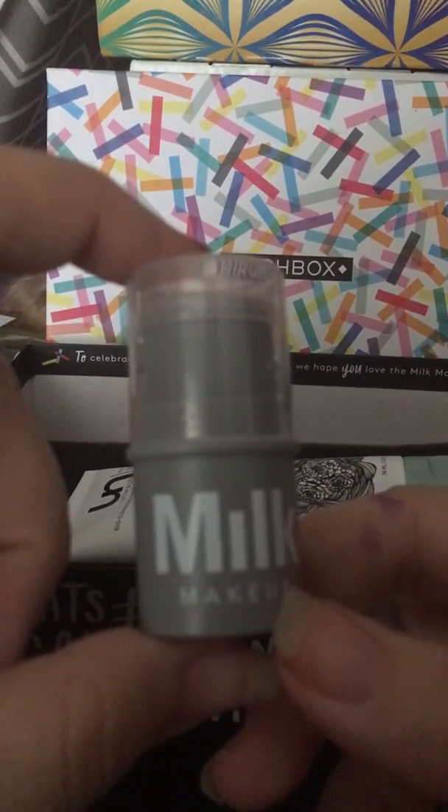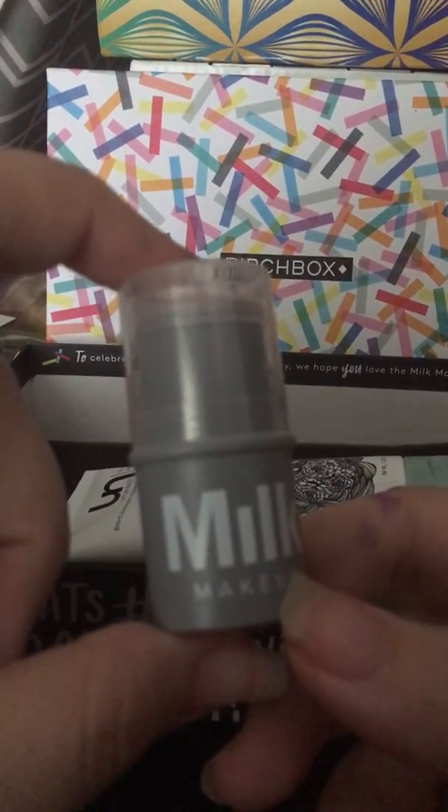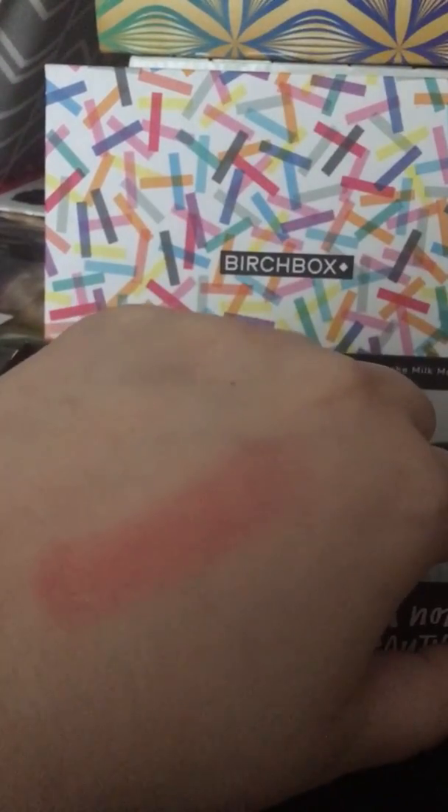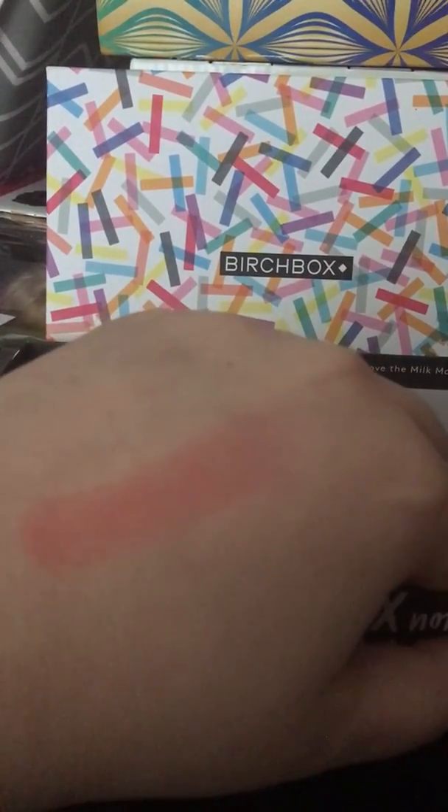The next thing is Milk Makeup, and this is a lip and cheek stain. This retails for $24. Here's what the color looks like — I'll just swatch it for you guys. Not super bright, but that would make a cute little lip balm or cheek tint.